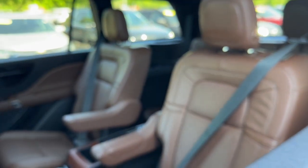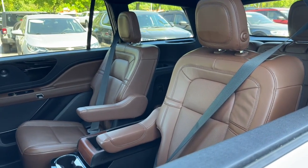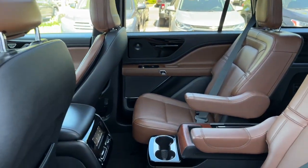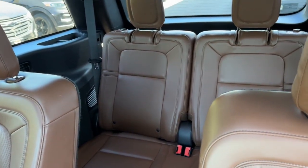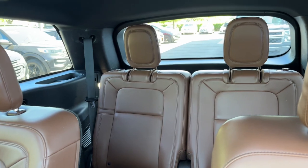In the second row, we have captain's chairs, fully foldable for passengers or cargo, as well as heated seats in the second row. In the third row, we have a power-folding two-seat area for passengers or cargo.